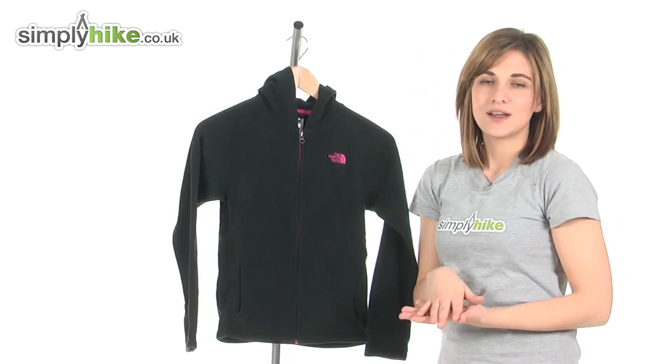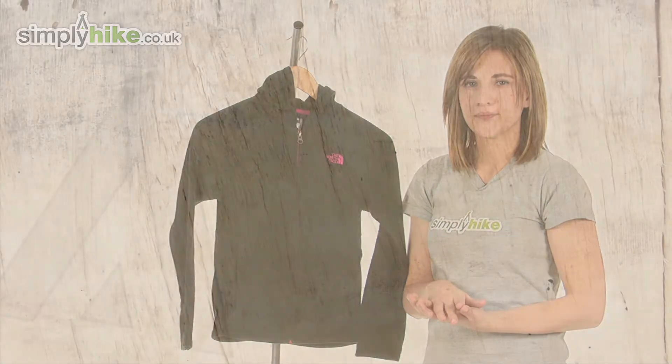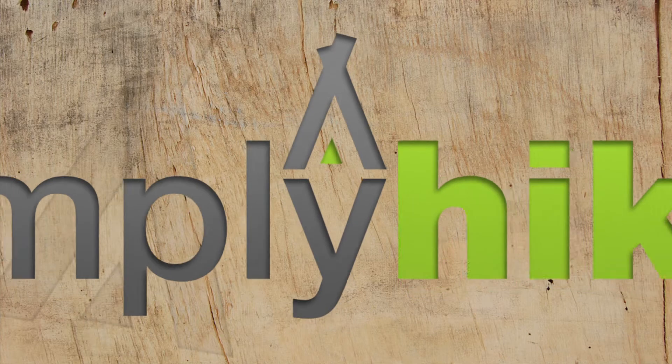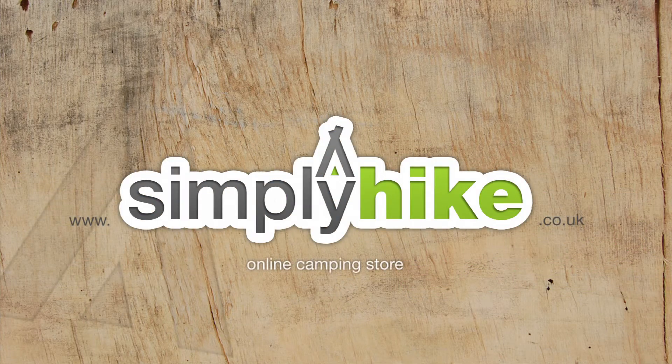So please take a closer look at simplyhike.co.uk and I'll see you in the next video.